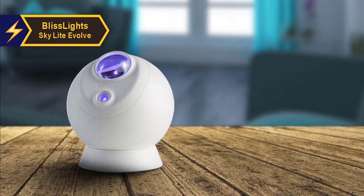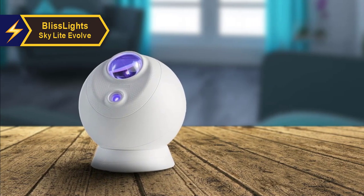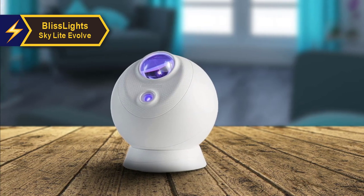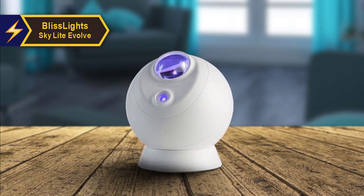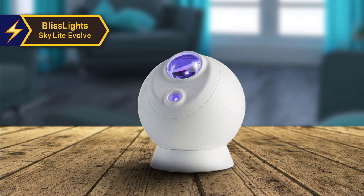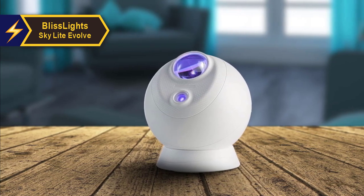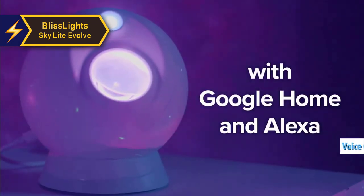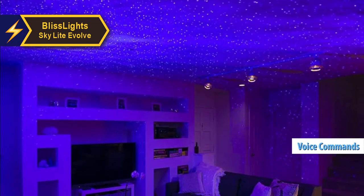The projector is an elegant and subtle upgrade from the previous BlissLights Skylight model. Its white casing and compact design can blend seamlessly into various home decor styles. The application control is smooth, and the addition of Alexa and Google voice commands is a delightful bonus.